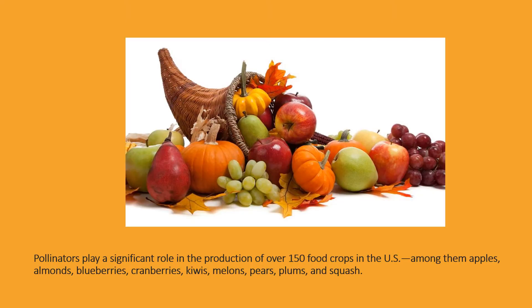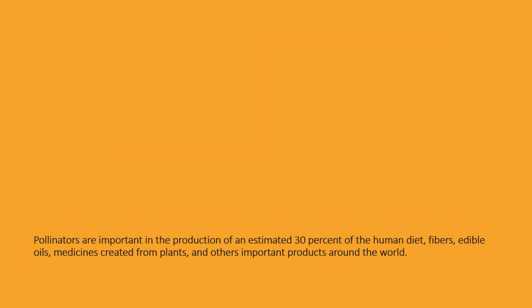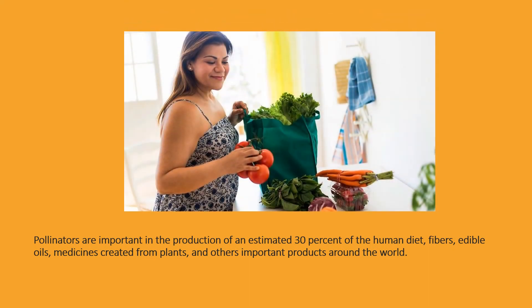Pollinators play a significant role in the production of over 150 food crops in the U.S., among them apples, almonds, blueberries, cranberries, kiwis, melons, pears, plums, and squash. Pollinators are important in the production of an estimated 30% of the human diet, fibers, edible oils, medicines created from plants, and other important products around the world.